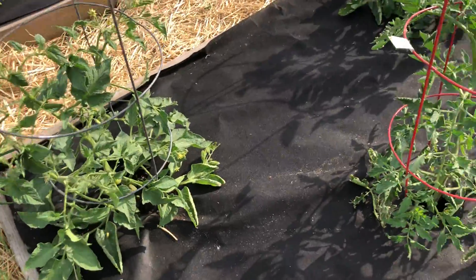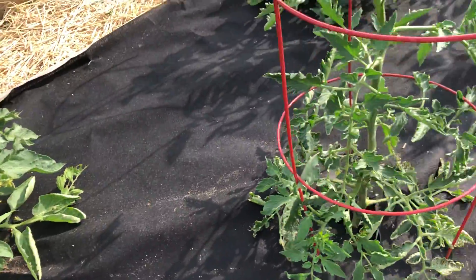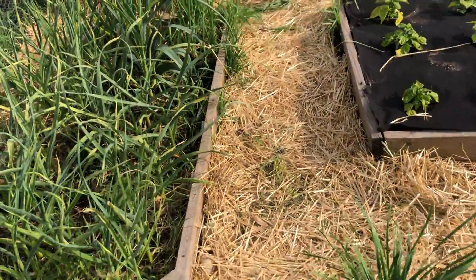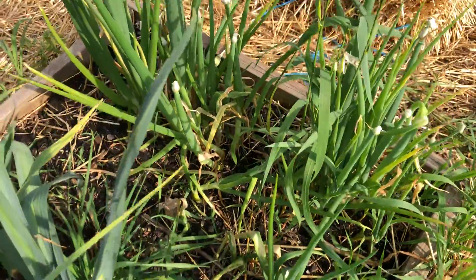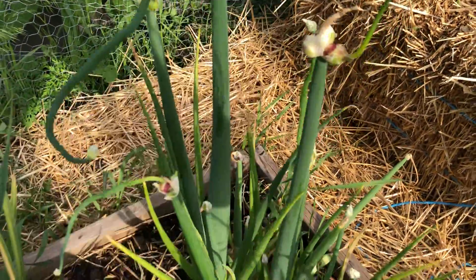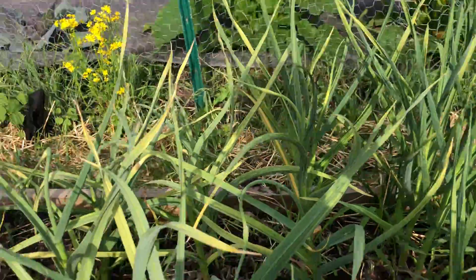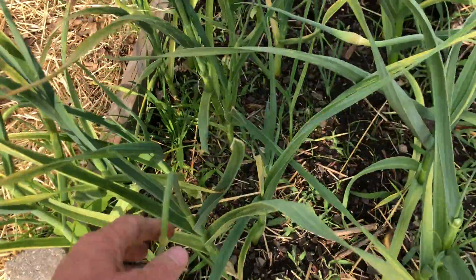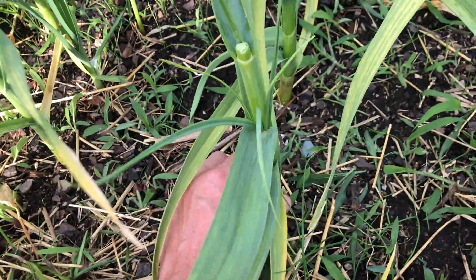Here's my main tomato bed — these are all heirloom tomatoes, giving some good growth on them, looking really good. Moving over to the garlic and walking onions — there are some leeks in here too. The walking onions are getting all their little bulbets up top — it's an interesting plant. Here's a leek that overwintered with its giant flower that for some reason flipped over. The garlic is looking pretty good — the scapes are starting to come on, and when they get bigger I'll harvest and eat them. Some of these stems are pretty thick so I'm assuming the garlic bulbs are going to be pretty big under there too.